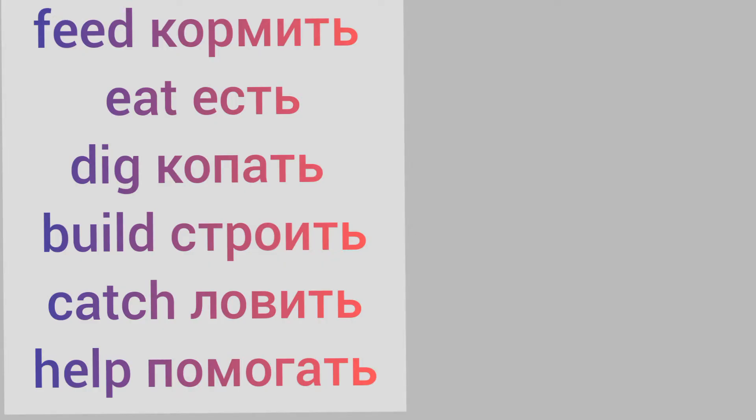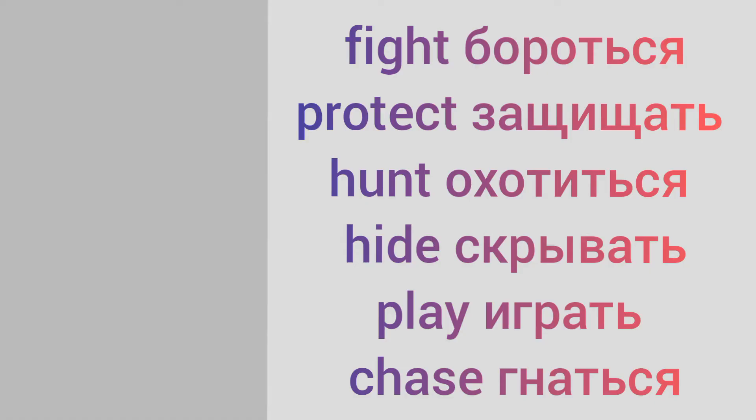Feed, eat, dig, build, catch, help, fight, protect, hunt, hide, play, chase.